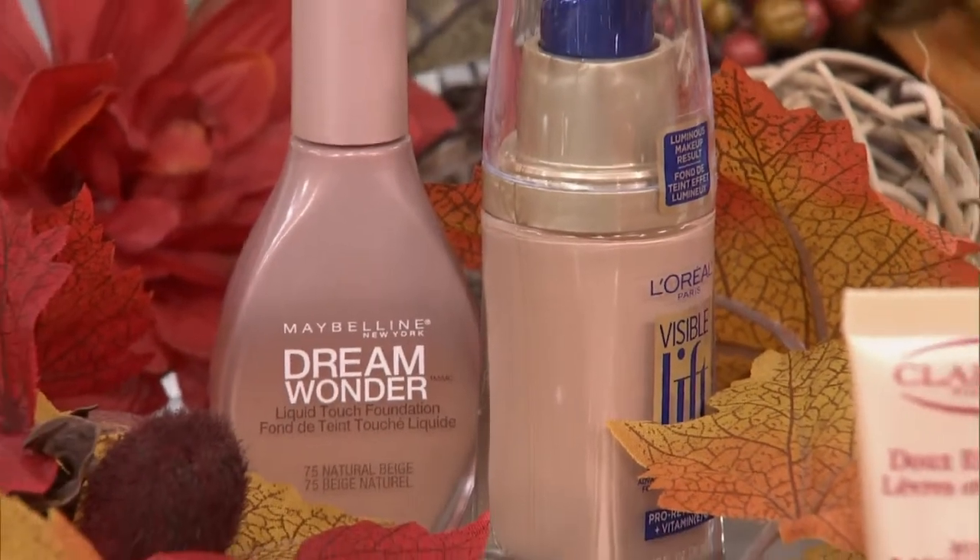Moving forward with foundations, you want to ditch the BB creams and go into something that has a little bit more coverage. What happens in the winter? We get redness in the nose and cheeks, so you want something with more coverage. A thicker foundation also acts as a barrier between the cold winds and your face — it actually protects you. And you're probably a different color in the wintertime than in the summertime. Maybelline has one called Dream Wonder, or you can go with L'Oreal's Visible Lift.